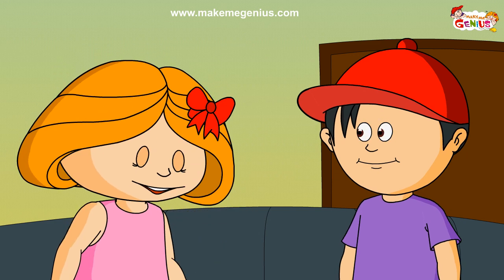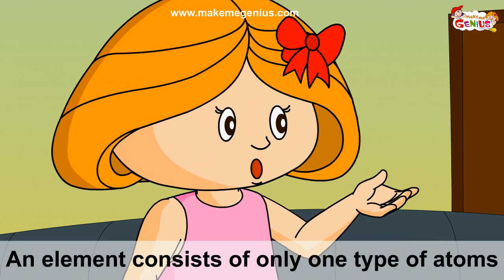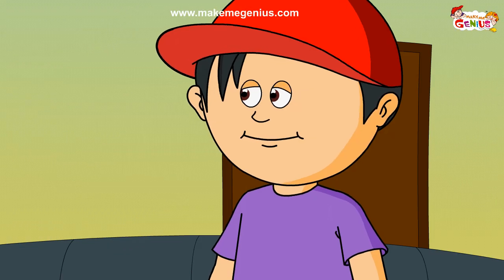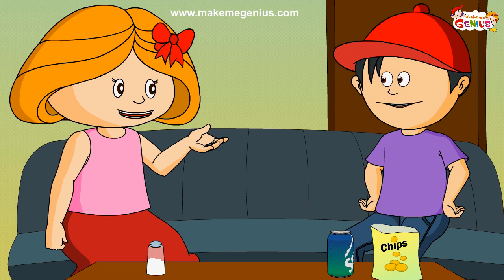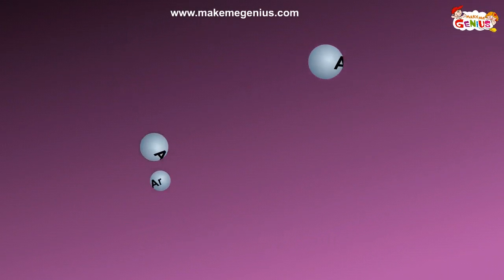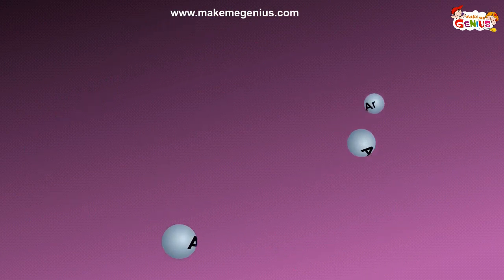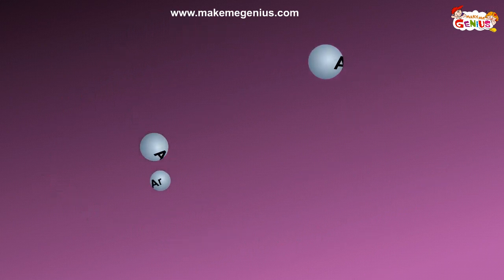So now let's talk about elements. Elements consist of only one type of atoms. Let's understand that with an example. Argon is an element found in nature as a gas. This is an argon atom. Many argon atoms roaming close to each other form argon gas, or the argon element. So element argon consists of only one type of atoms.